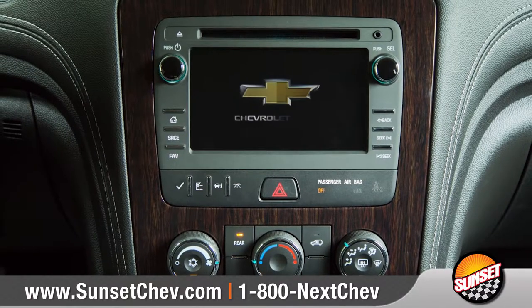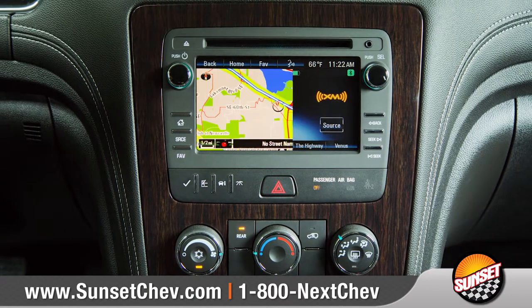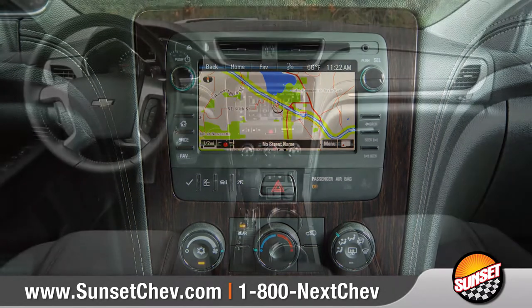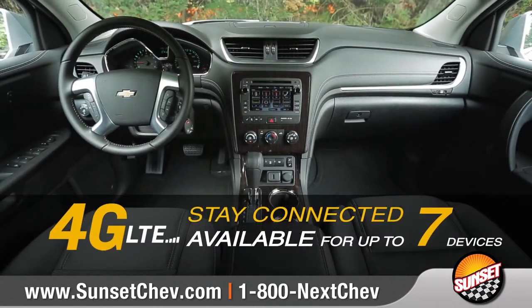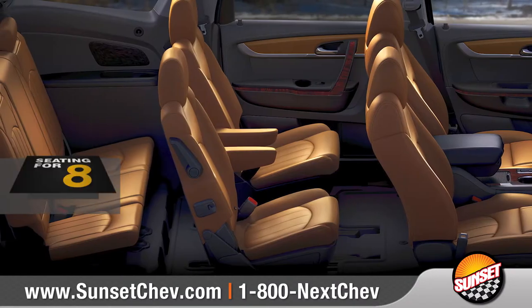Chevrolet MyLink provides easy access to information, music, and available navigation through the six-and-a-half-inch diagonal color touchscreen. The built-in 4G LTE Wi-Fi turns your Traverse into a wireless hotspot.